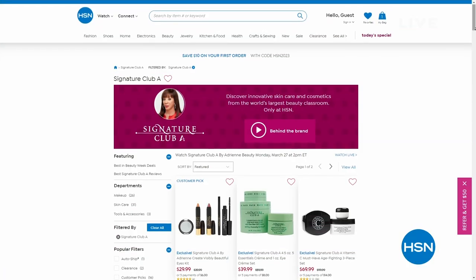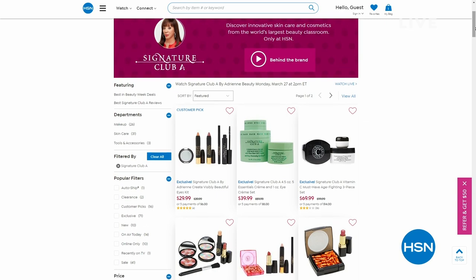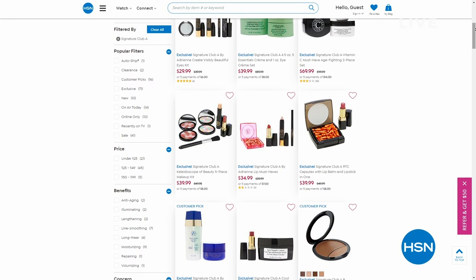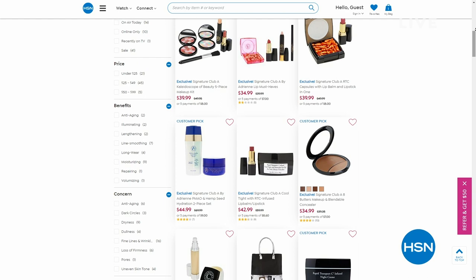You can see all of the different products on HSN.com. If you didn't have a chance to see something, that's a perfect way to find it. Check all of that out, but I want to show you a couple of items that are coming up a little bit later in the hour.